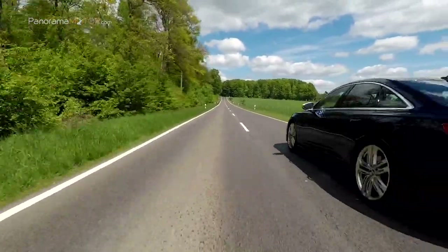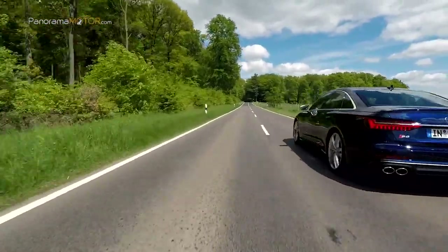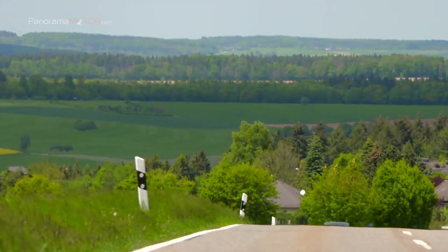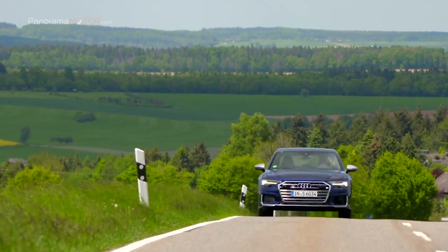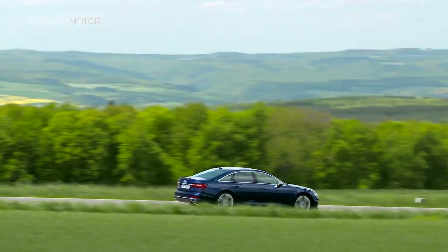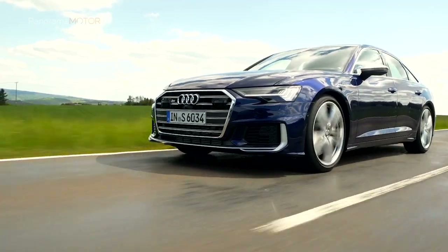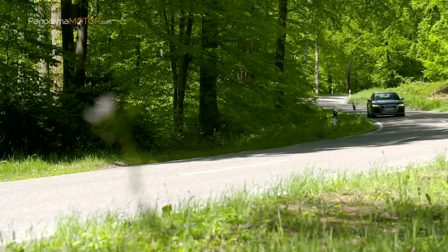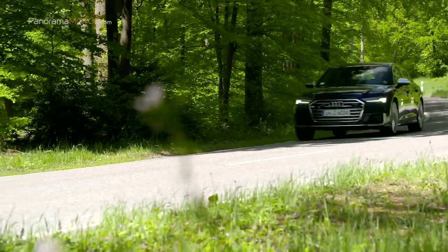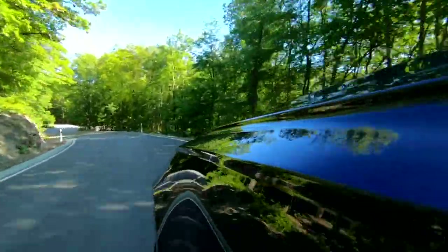Cuando el conductor levanta el pie del acelerador, dependiendo de la situación, los nuevos modelos S pueden avanzar en modo de marcha por inercia con el motor apagado por periodos de hasta 40 segundos o bien recuperar energía. Además, todos los nuevos modelos S TDI cumplen con la normativa de emisiones Euro 6D Temp. En los nuevos S6, la gestión de la potencia queda en manos de la rápida y suave transmisión Tiptronic de 8 velocidades. Esta caja de cambios contiene un elemento rotativo que adapta su funcionamiento a la velocidad de giro y permite compensar las vibraciones del 3.0 TDI a bajas vueltas.